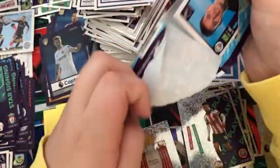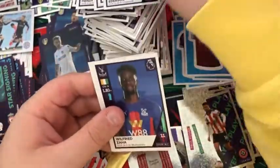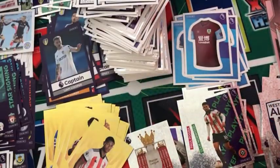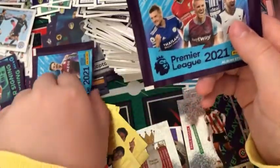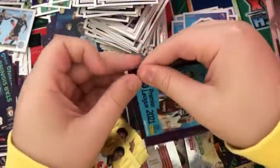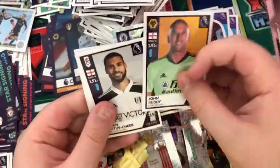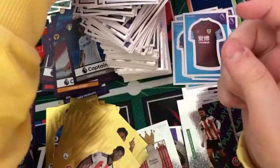Into the penultimate pack of the video — really hope you guys have enjoyed this opening. We have an Ederson, James Maddison, Wilfred Zaha, the West Brom badge, and James McArthur. Into the penultimate pack: an Azpilicueta, John Ruddy, Ruben Loftus-Cheek, Diogo Jota, and Benjamin Mendy.